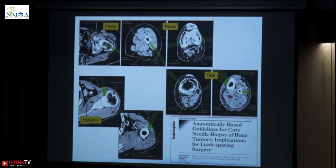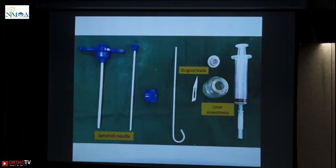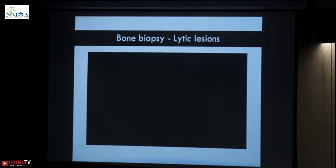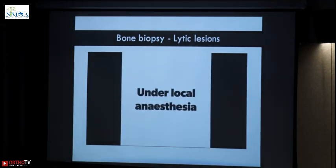Now, this is our armamentarium for a J-needle biopsy. You can see the Jamshidi needle there with its trocar and you have an 11-number stab knife. Local anesthesia. This is a short video of how we do a biopsy under local anesthesia.